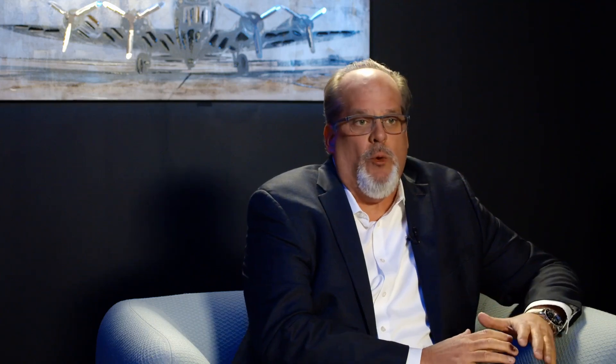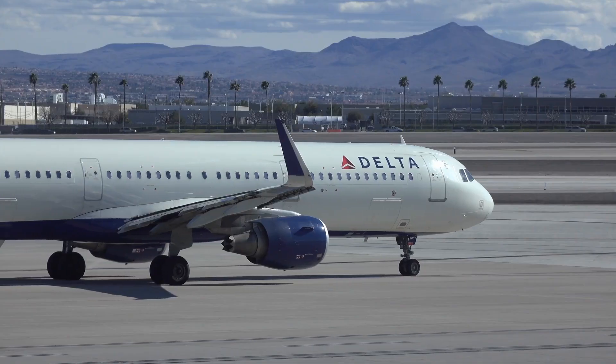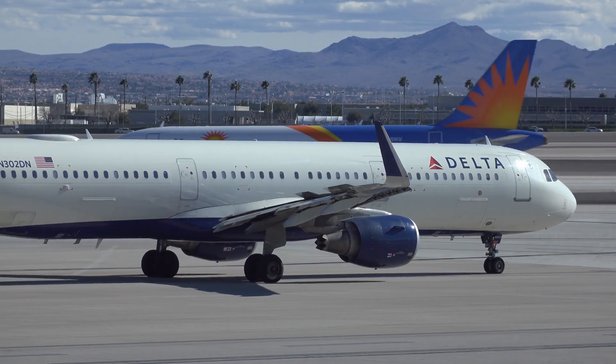We've seen runway safety incidents and incursions increase fairly significantly over the past year or so. So what are the runway safety issues? Runway safety events happen when a pilot loses their situational awareness in and around the runway. There are three categories: the first is runway excursion, when an aircraft landing or taking off runs off the end of the runway. The second is wrong surface events, when an aircraft is on the wrong runway or possibly on a taxiway. The third is runway incursion, when an aircraft or vehicle is on the runway at the wrong time while another aircraft is landing or taking off.